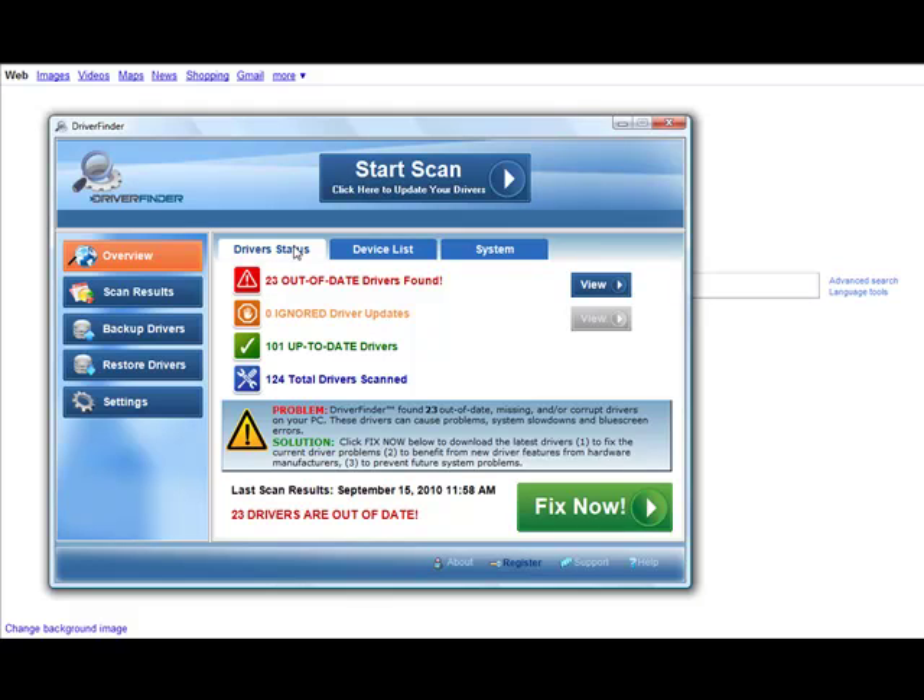You run the free scan. It tells you everything — it tells you your out of date drivers. You click fix now and it does everything for you. It's very easy. It made my computer run a lot quicker. I feel great now that I have the updated drivers. No security loopholes, no error messages. My computer is running faster than ever. I completely trust this program and I recommend you try it out.